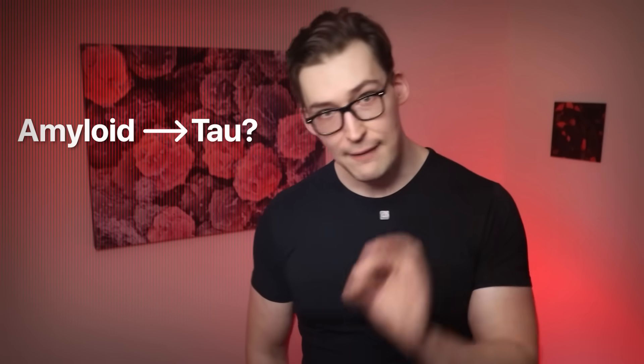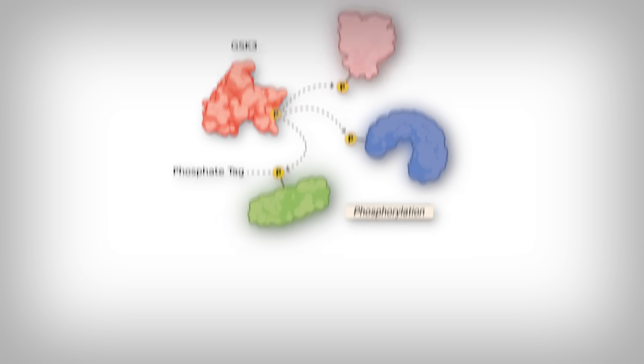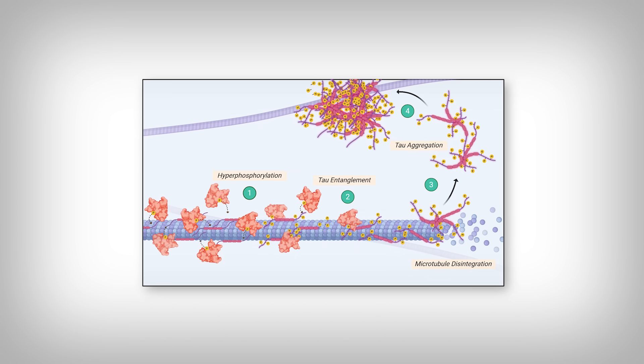So how does amyloid influence tau? Amyloid protein plaques can interact with a number of different types of receptors on the surface of brain cells. In doing so, they trigger a cascade of signaling interactions between enzymes inside the cell. One of these enzymes is called GSK3, or glycogen synthase kinase 3. When GSK3 is activated, it adds many tags to intact, normal-functioning tau proteins — a process called hyperphosphorylation. When hyperphosphorylated, tau detaches from its microtubules and aggregates, leading to that loss of function and gain of toxicity. So: amyloid stimulates GSK3, which then leads to tau dysfunction.